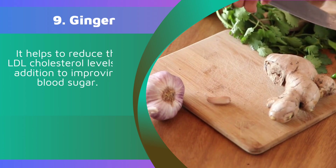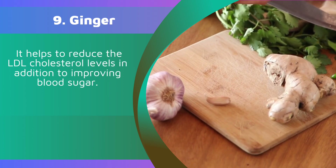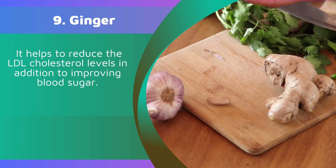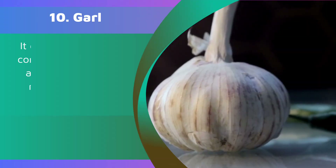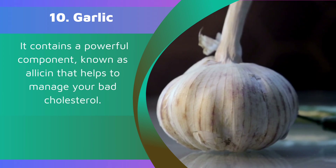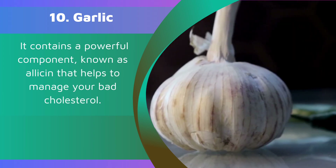9. Ginger. It helps to reduce LDL cholesterol levels in addition to improving blood sugar. 10. Garlic. It contains a powerful component known as allicin that helps to manage your bad cholesterol.